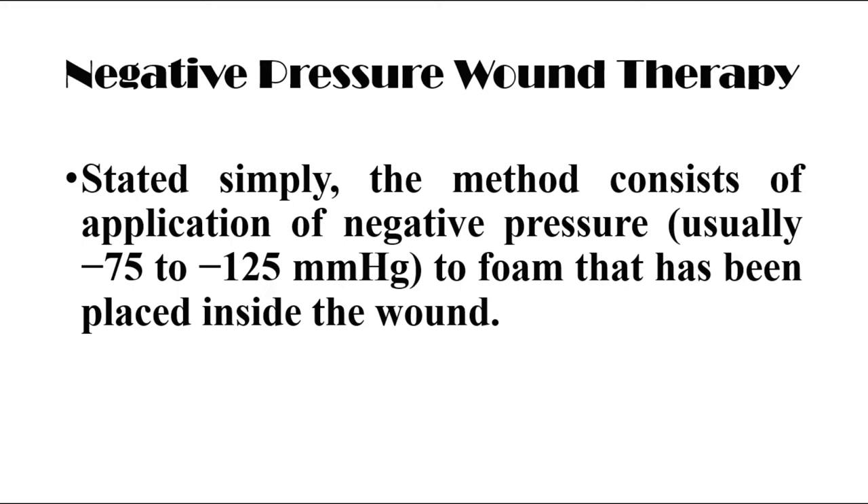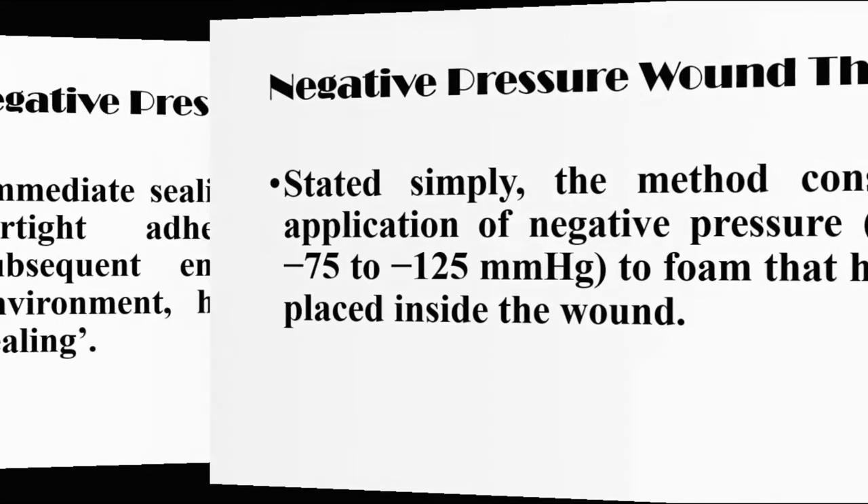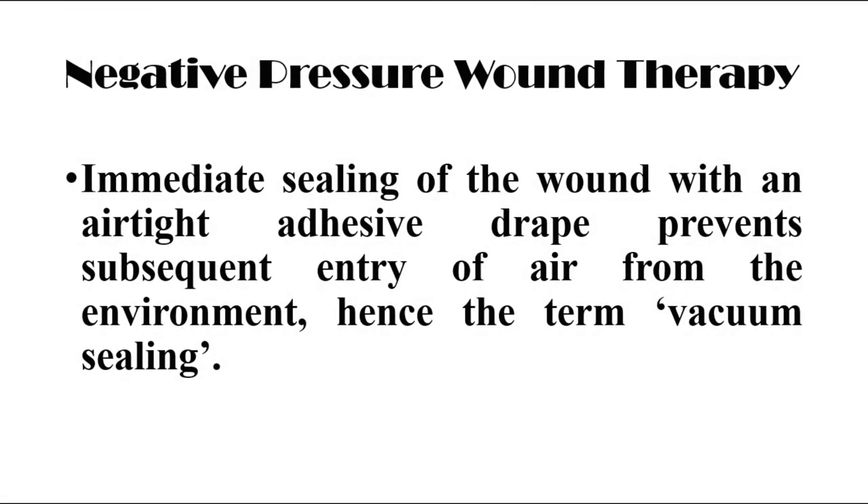Simply, the method consists of application of negative pressure, usually minus 75 to minus 125 mmHg, to a foam that has been placed inside the wound. Immediate sealing of the wound with an air-tight adhesive drape prevents subsequent entry of air from the environment, and hence achieves vacuum sealing.